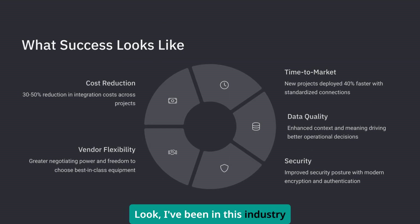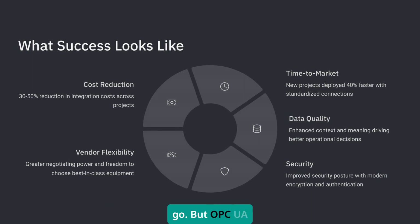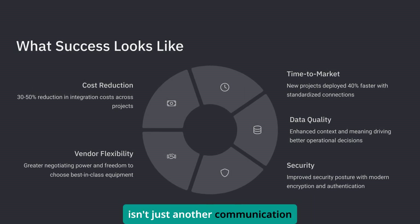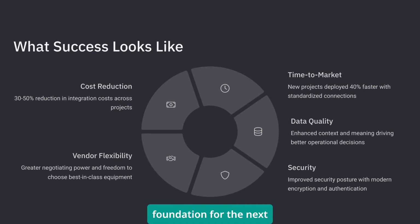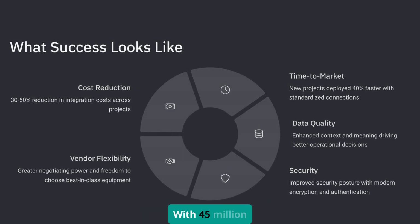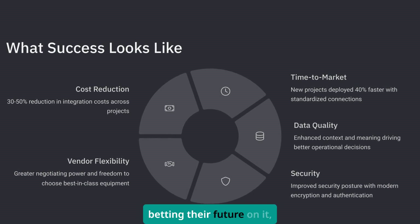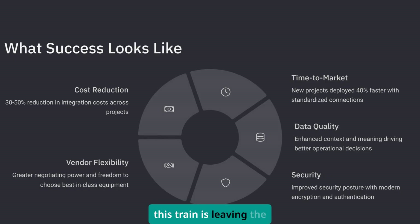I've been in this industry long enough to see protocols come and go. But OPC UA isn't just another communication standard — it's the foundation for the next generation of industrial automation. With 45 million units installed and major cloud providers betting their future on it, this train is leaving the station.